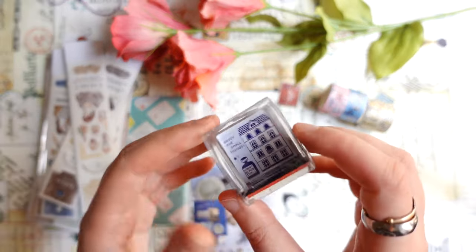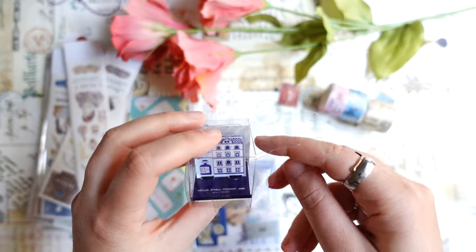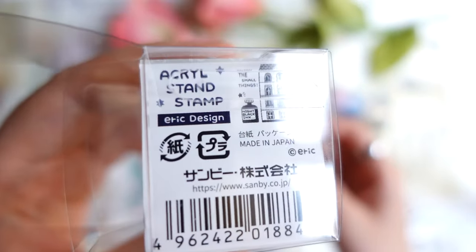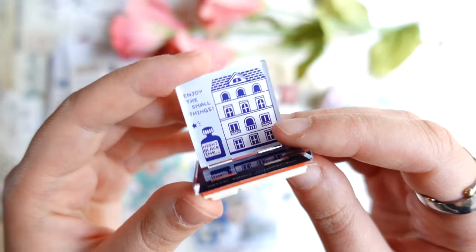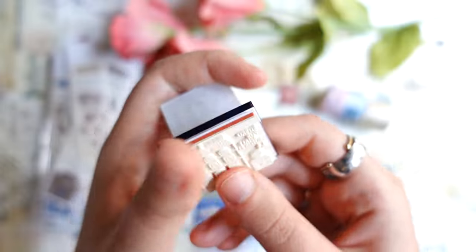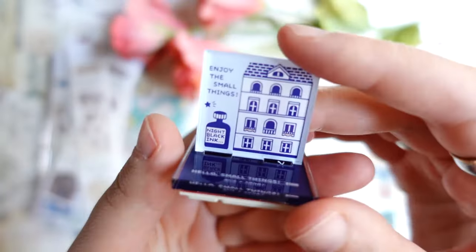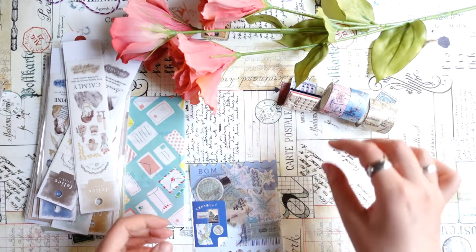Then I also got one of these acrylic stamps from Eric Small Things — very cute designs. There were a few other stamps but I got this one just to try out. It looks like this, and you can just put it on your desk and I think it will look really really pretty. So I wanted to try out this kind of stamp, so I got one.